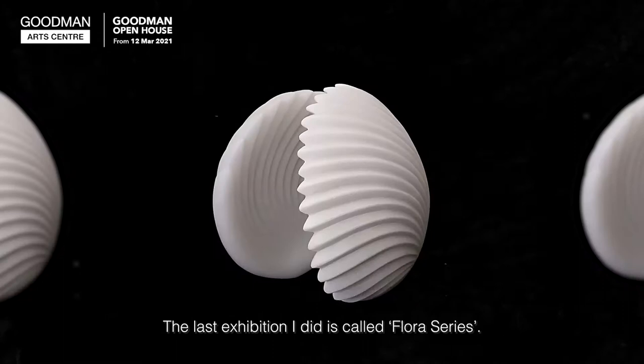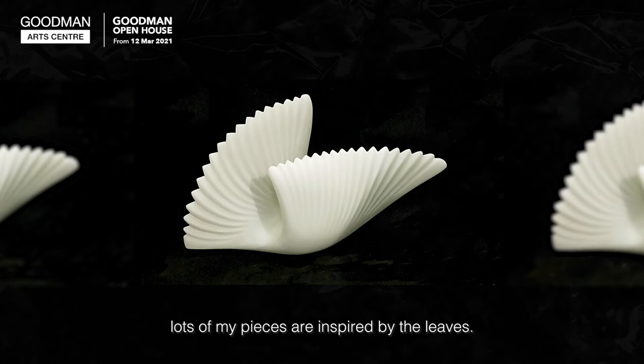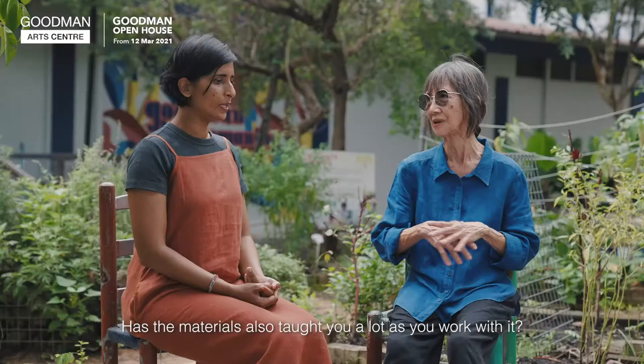I did a last exhibition called Flora Selly, and a lot of my pieces are inspired by the leaf.